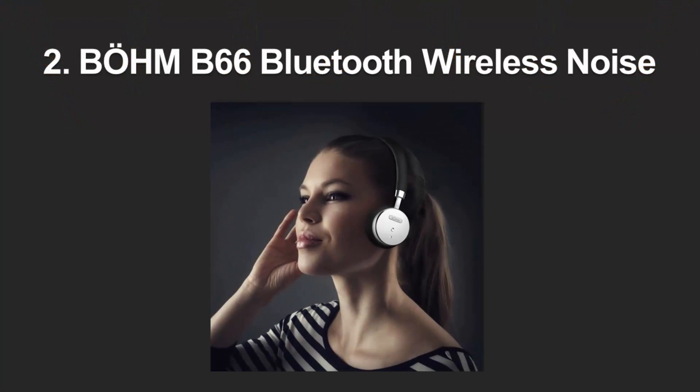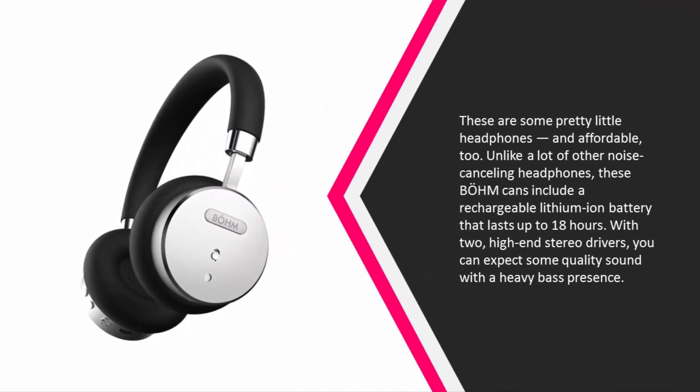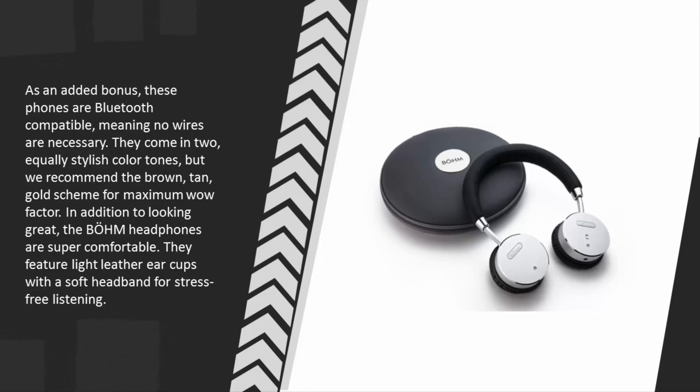At number two, these are some pretty and affordable headphones. Unlike many other noise cancelling headphones, these Bomb cans include a rechargeable lithium-ion battery that lasts up to 18 hours. With two high-end stereo drivers, you can expect quality sound with a heavy bass presence. As an added bonus, they are Bluetooth compatible — no wires necessary — and come in two stylish color tones.